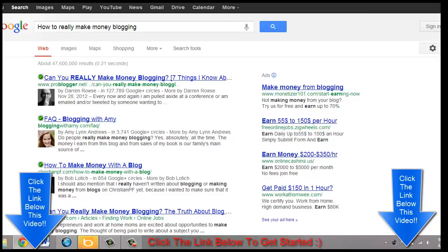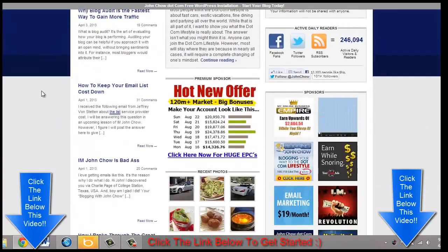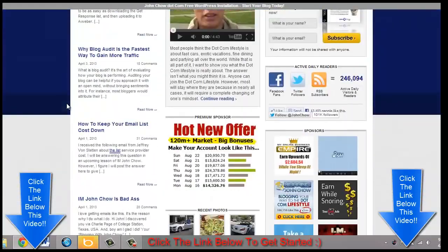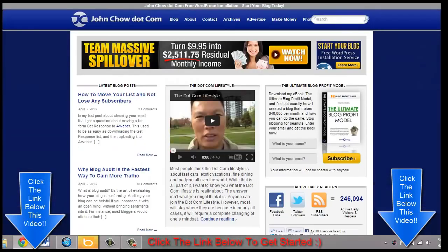One of the biggest bloggers in the world is John Chow — he makes over $40,000 per month and has earned plenty of affiliate marketing awards because of his blog. You can see here he has over 246,000 followers, and John Chow himself recommends the Empower Network. I've read some of his posts, gotten some of his emails, and decided to join.